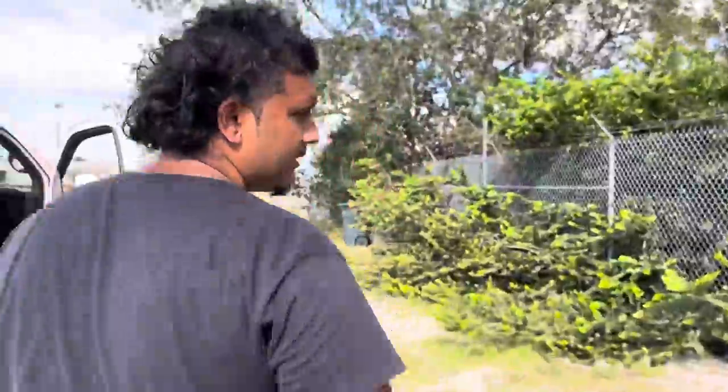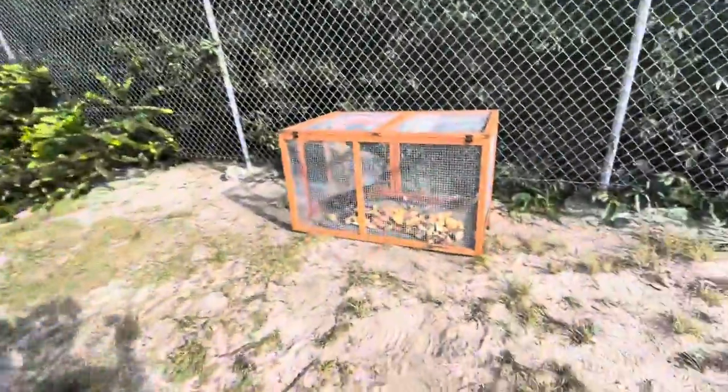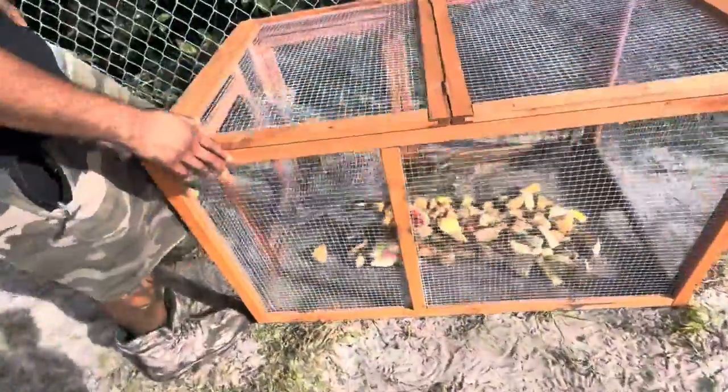Look at this trap right here — this is genius. They caught... oh my god, there's six of them in here. One, two, three, four, five, six. There's six in here!